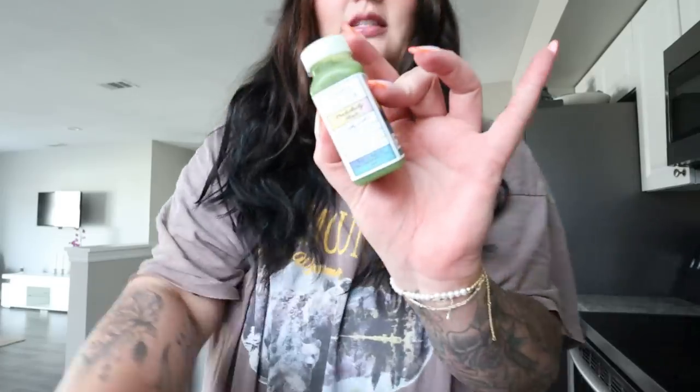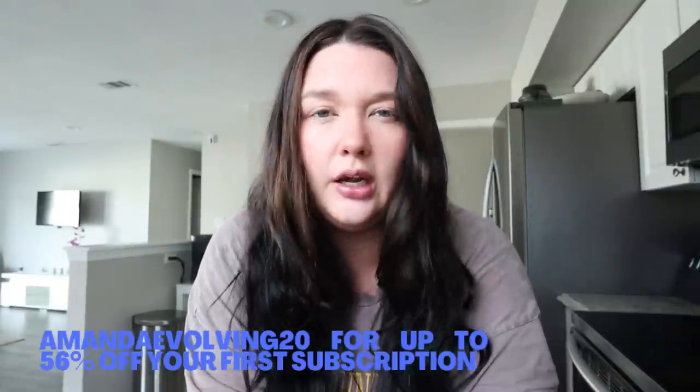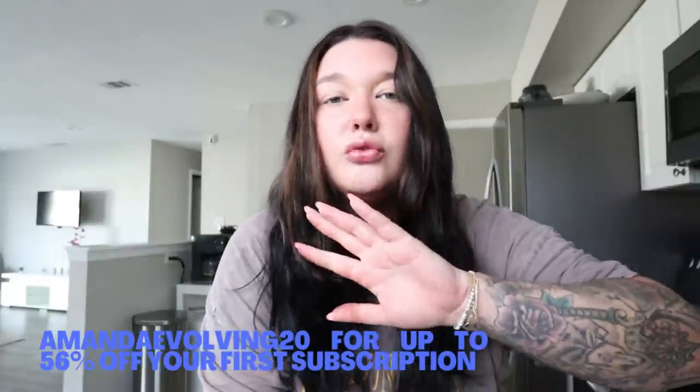This is the Magic Mind — I shared this in my productive vlog and I'm obsessed with these shots. They have given me a discount code: it's 'amandaevolving20' for up to 56% off your first subscription. What I've noticed most from taking this is it gives me a really good boost of energy and helps me focus on one project at a time. Cheers to that — check the link below for Magic Mind and use the code to get some money off. They also taste really good.